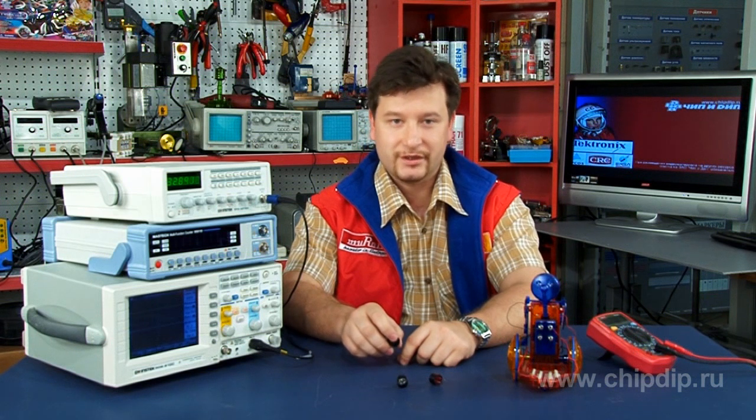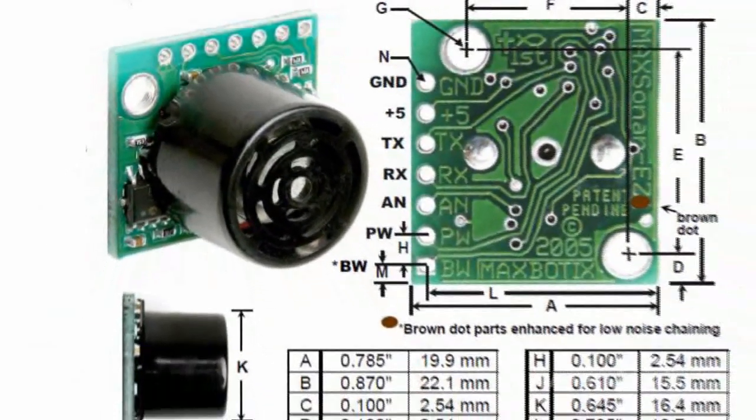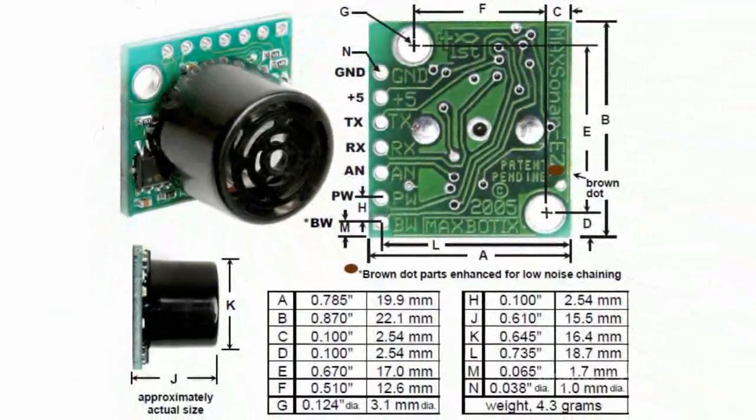All these features make it possible to produce maximum portable and economical transceivers on the basis of Maxsonar UT, with low supply voltage, such as Max Botix sonars of the LV Maxsonar EZ series.